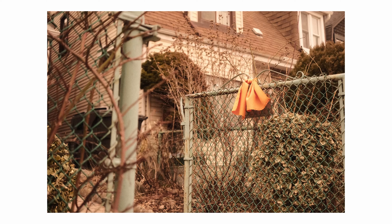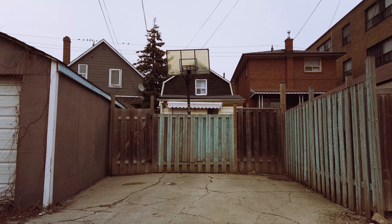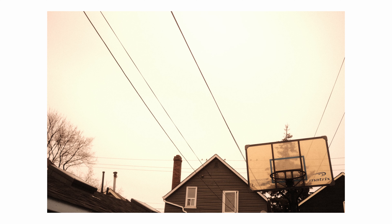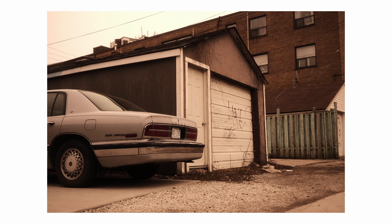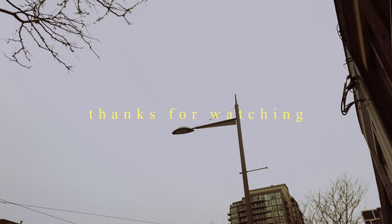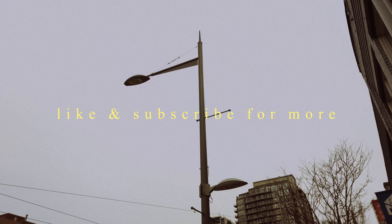As I said in my previous video, in order to do casual photography, you yourself need to remain casual. So far, it seems to be working. I want to say thank you for coming along on this journey with me. I'm brand new to making this type of content and would appreciate any feedback you can give me in the comments, as well as any likes and subscribes if you're enjoying the content. Until next time.